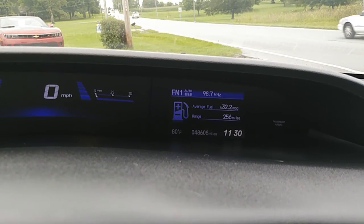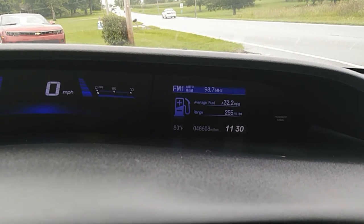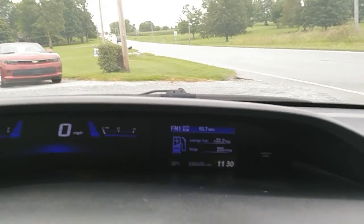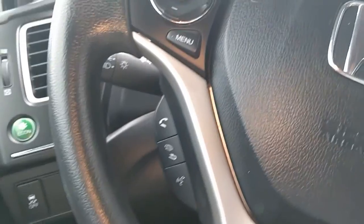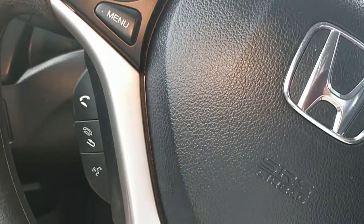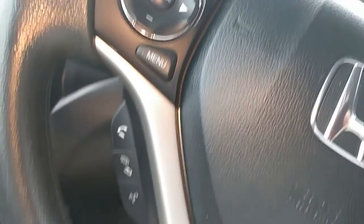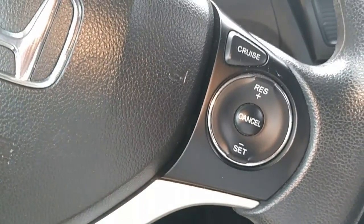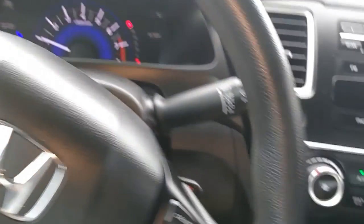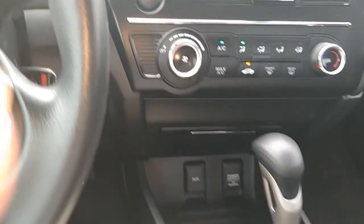All right folks, here we are inside the Honda. I gotta dial it in to cool it down in here. We've got 48,608 miles on the odometer. We've got controls right here on the steering wheel — Bluetooth controls, this is a tilt steering wheel, and cruise control.